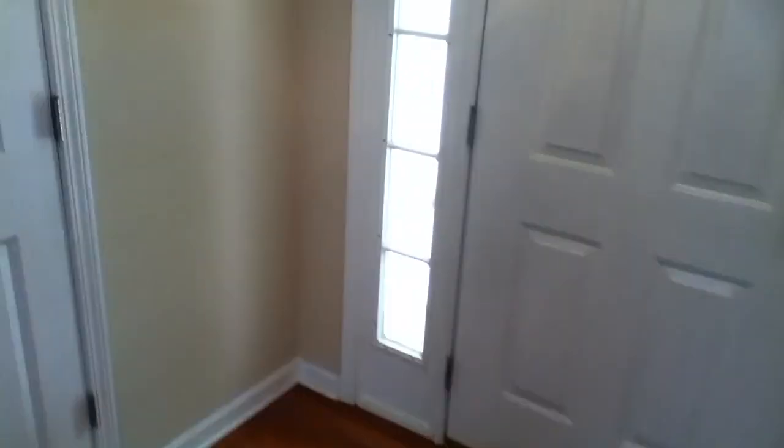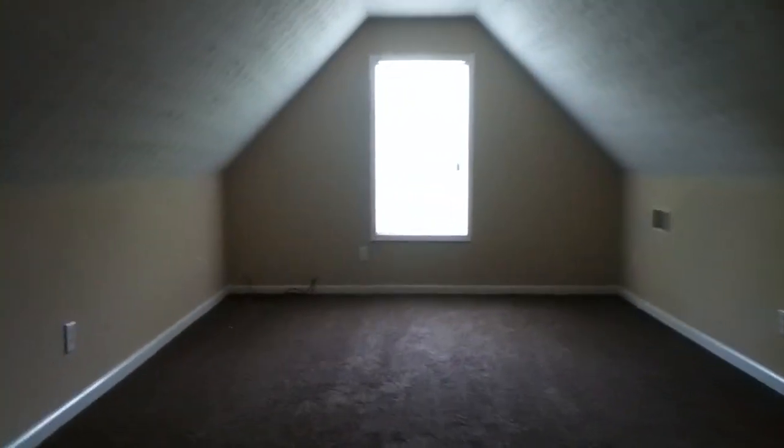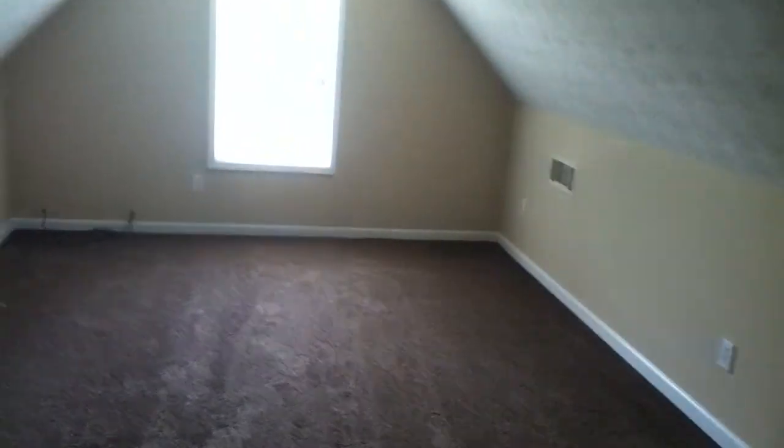Going back down the hallway, this door right next to the front entrance takes you up to the fourth bedroom — a bonus room. It has all new carpet coming up the stairs and into this large room, and there is a closet in here as well, making this an actual fourth bedroom. It's a very nice large room.